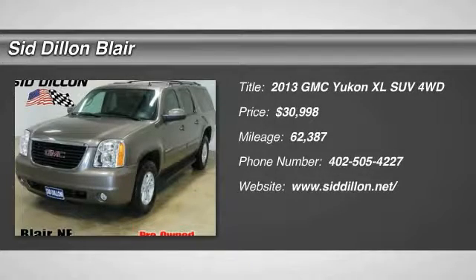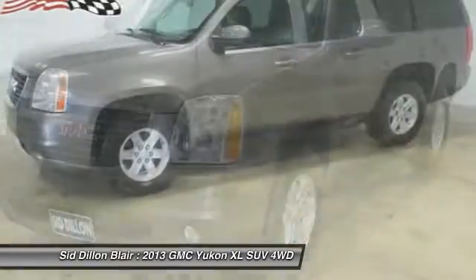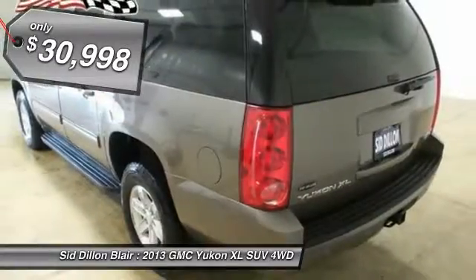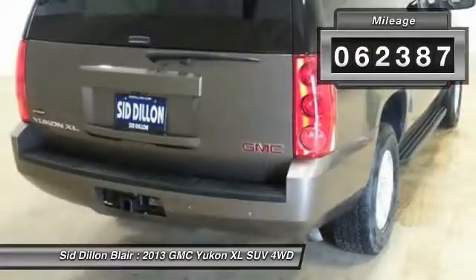The 2013 Yukon XL. GMC Yukon XL is a great choice for families who need a full-size SUV with maximum seating. The looks don't hurt either, and it is priced below $35,000. This vehicle has less than 65,000 miles.